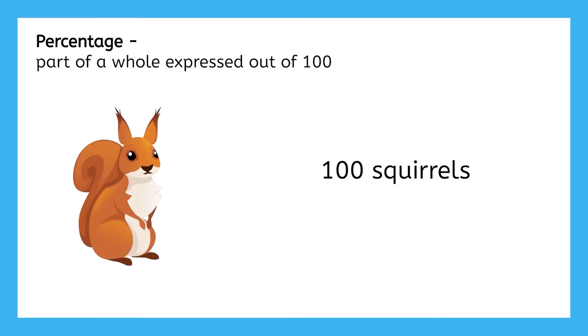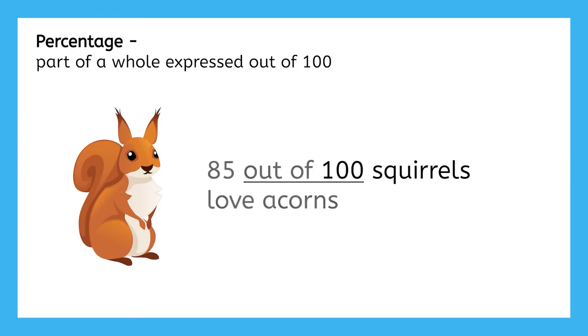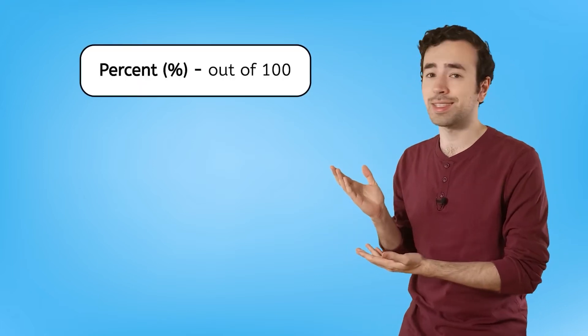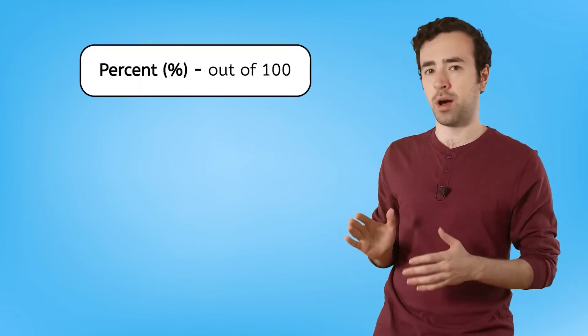For example, if there were 100 squirrels and 85 of them loved acorns, then we could say 85% of the squirrels love acorns. When writing a percentage, we use the percent symbol — it stands for out of 100.